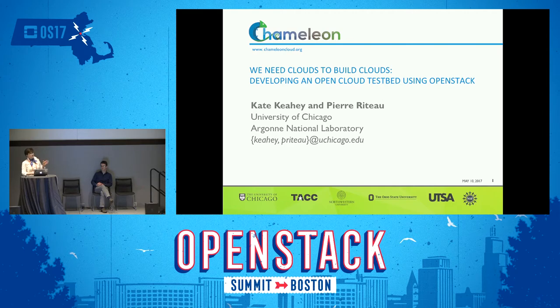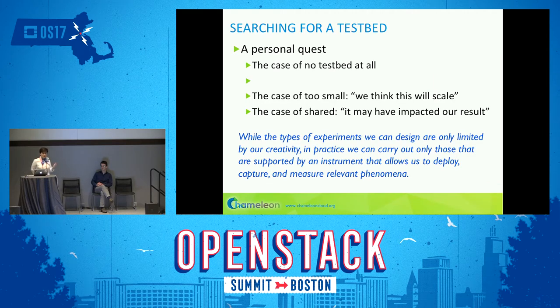I wanted to start with a bit of the genesis of why we're building an experimental testbed for computer science. This has been a personal quest for a good testbed for the types of experiments we're running. My team has been working on infrastructure-as-a-service cloud computing for a very long time. We produced the first open source infrastructure-as-a-service implementation called Nimbus — something very much like OpenStack, except it was released 12 years ago.